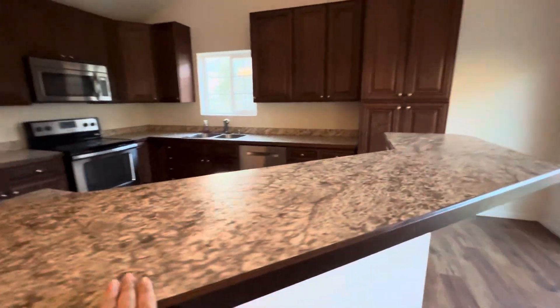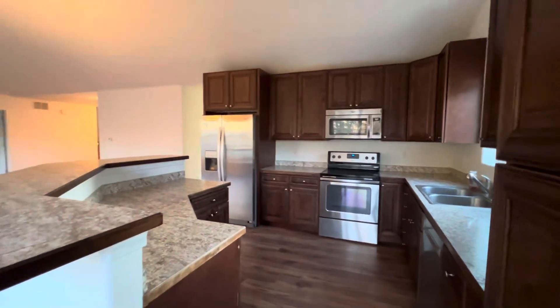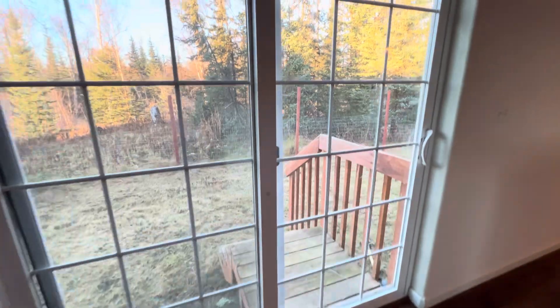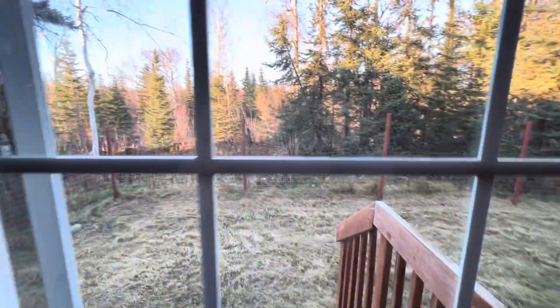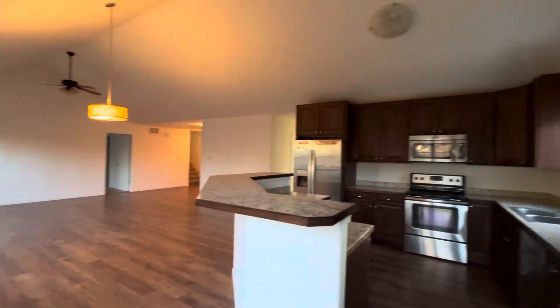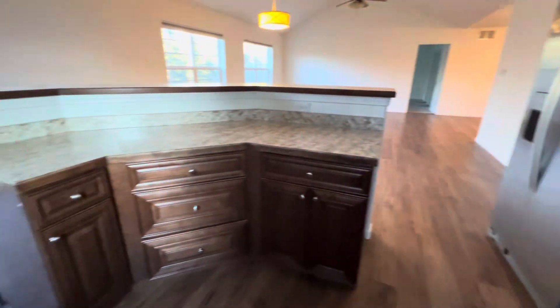Nice eat-in bar. Stainless steel appliances. Nice big attached pantry with pull-out drawers. And here's that little fenced area that we looked at — there's nothing behind you, nice and quiet. That's so pretty. More storage.